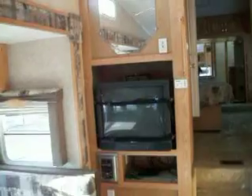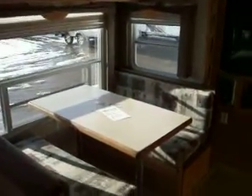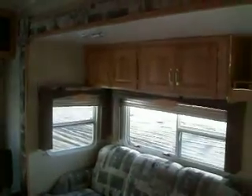Your entertainment center with a little skylight on the side. Your dinette, couch, and the slide-out which has storage above.